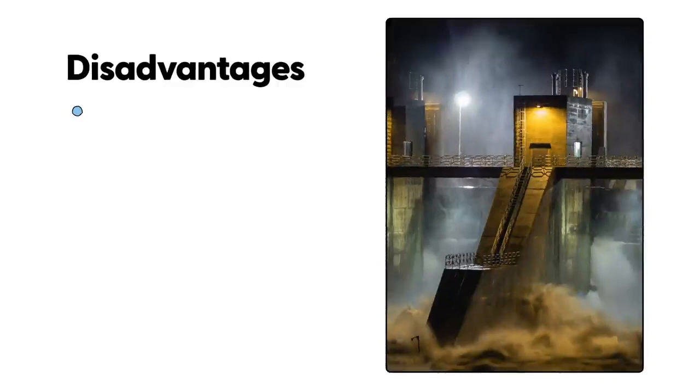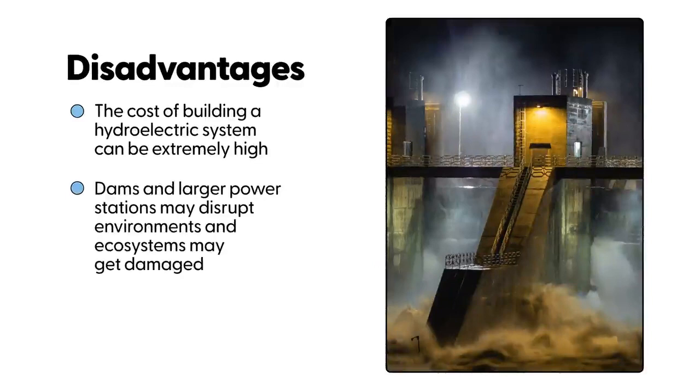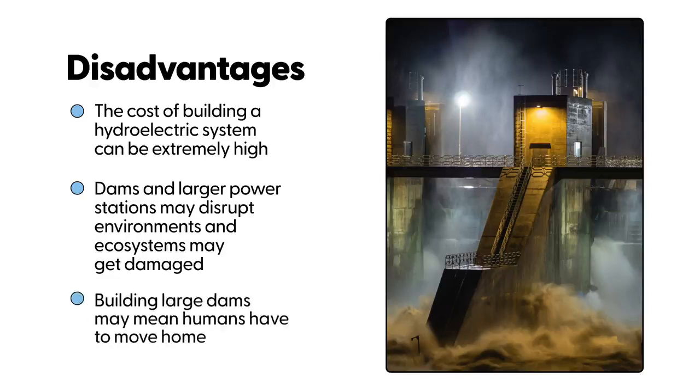The cost of building a hydroelectric system can be extremely high. Dams and large power stations may disrupt environments and ecosystems can get damaged. Building large dams may mean humans have to move home.